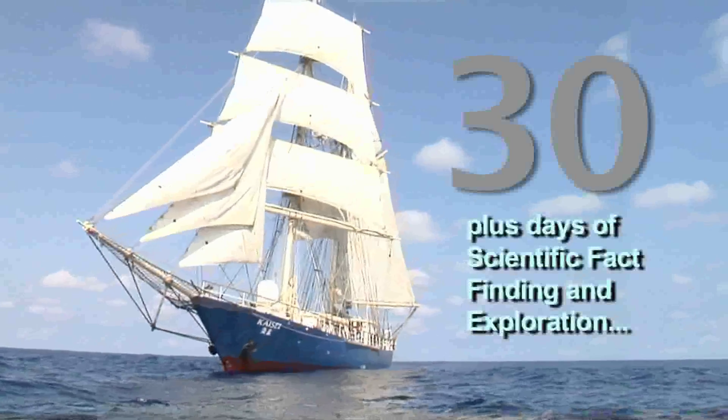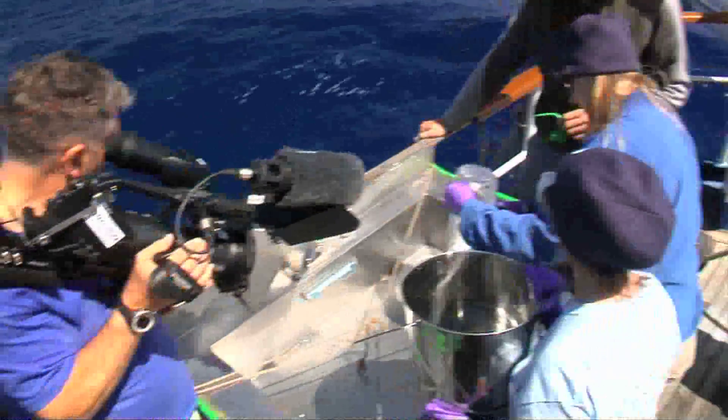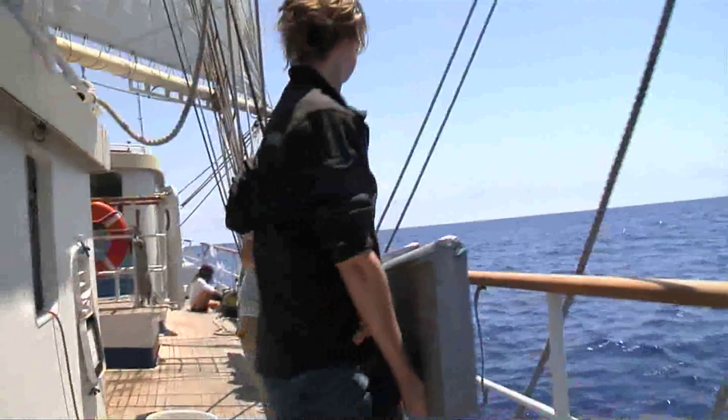The goals of this expedition are threefold. One: to bring back photographs and film to show people what's out here. Two: to accomplish some very good science to tell people what is happening to the ocean.